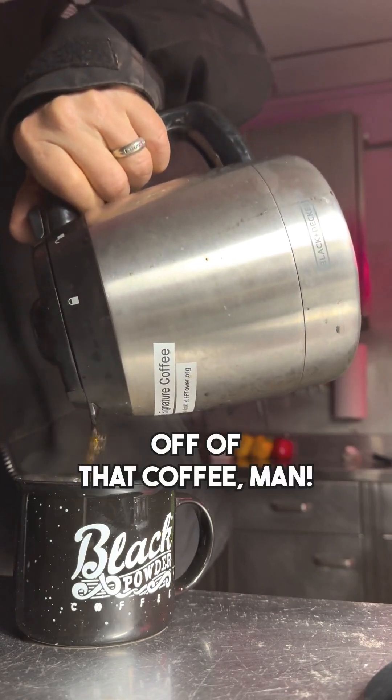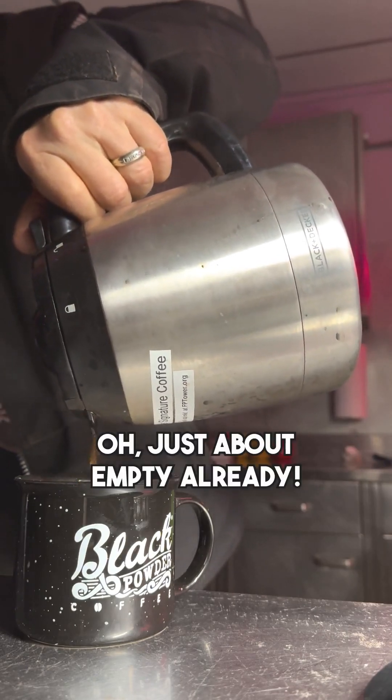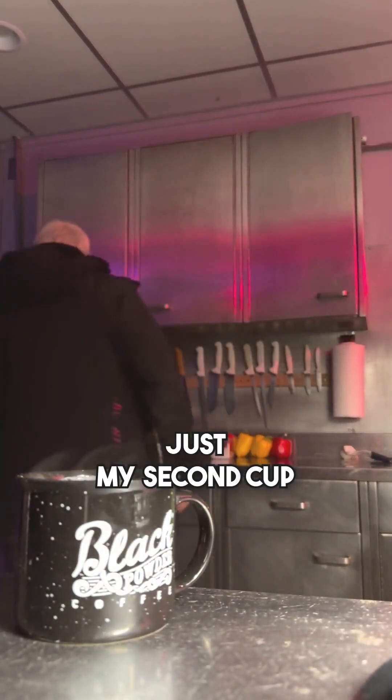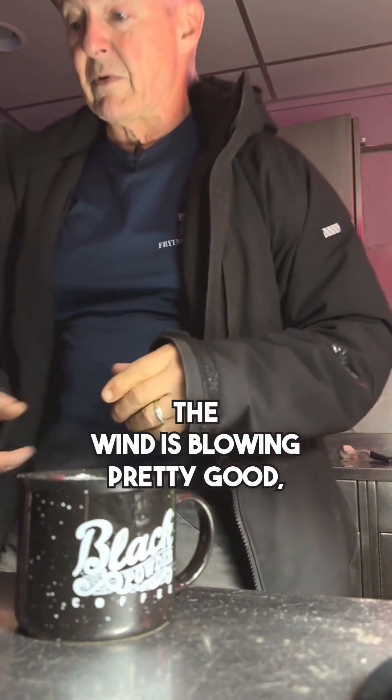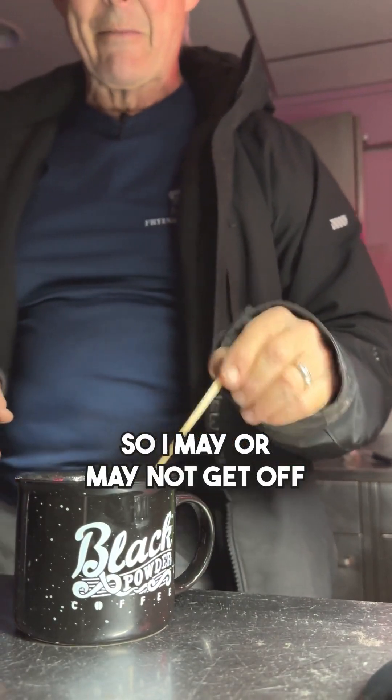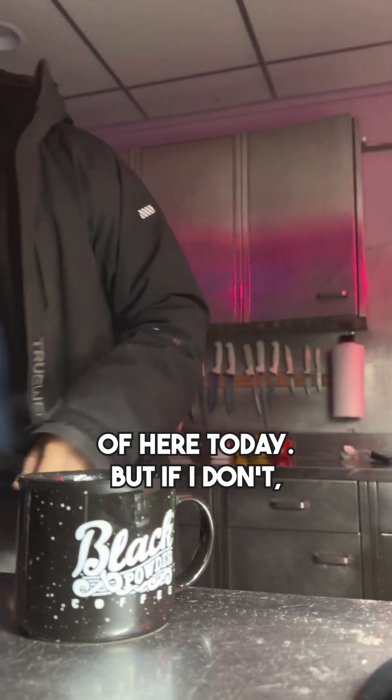Look at the steam coming off of that coffee. Just about empty already — just my second cup. Today the waves are really high, the wind is blowing pretty good, and I don't think any boats are going to get anywhere near here. So I may or may not get off of here today. But if I don't, there's plenty to do and I've already let my sweetie know that that's a real possibility.